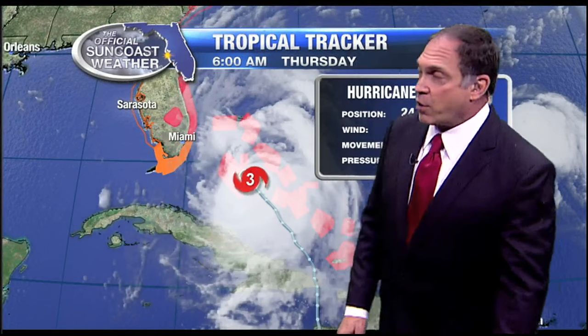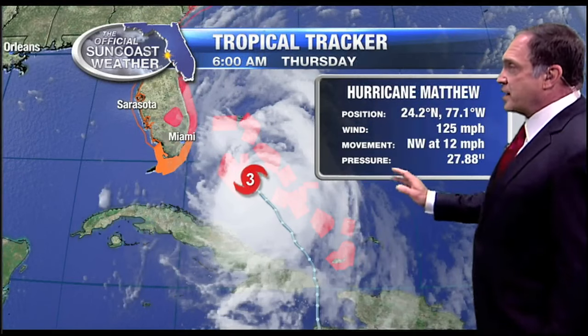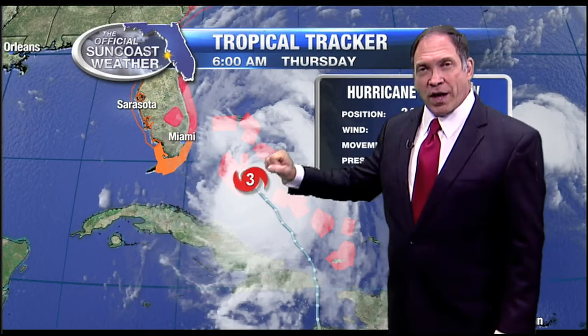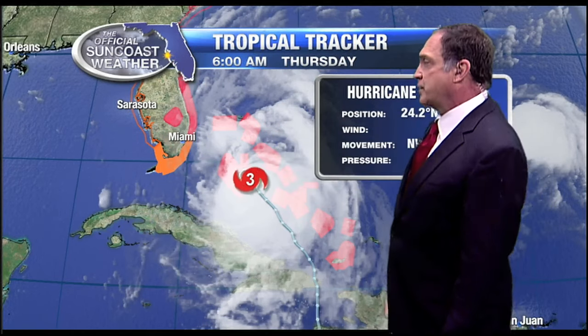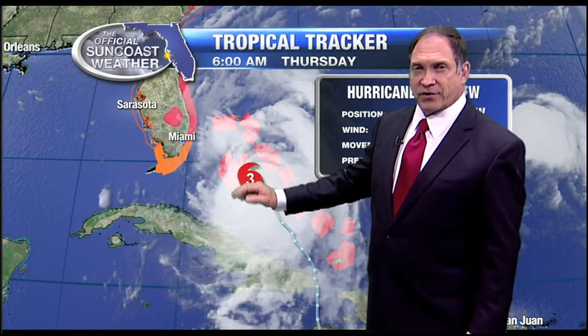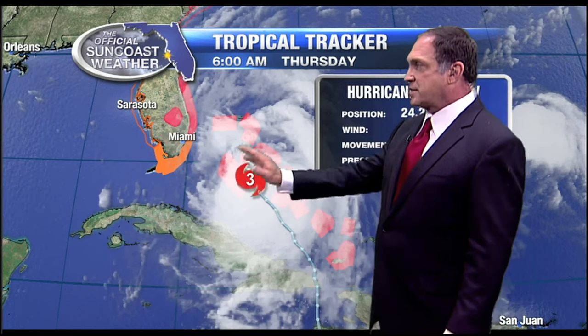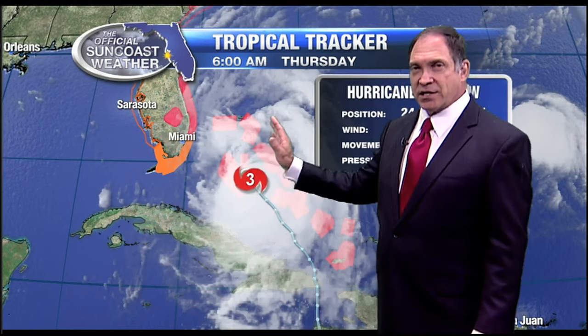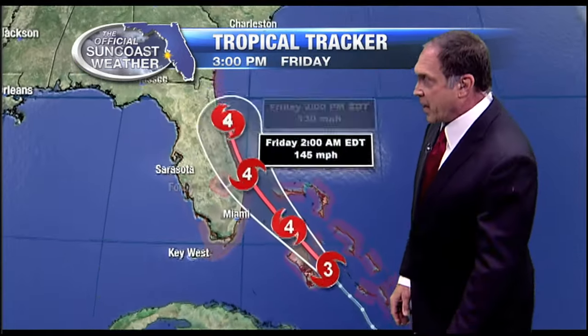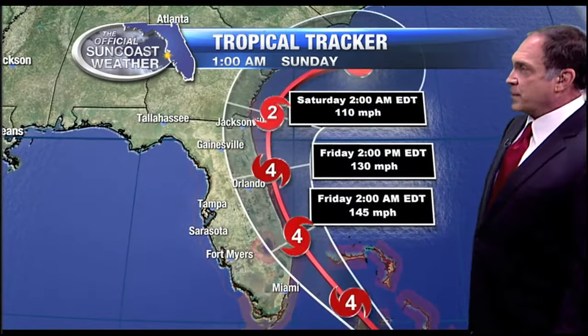125 mile-an-hour winds currently, moving to the northwest at 12. Matthew has a better, more well-formed eyewall this morning, according to Hurricane Hunter aircraft. It seems to, in the last few hours, have taken a little bit of a jog to the west. It has moved east-west, east-west as it kind of inches its way closer to the coast. So I wouldn't put much faith in one of those momentary little movements.